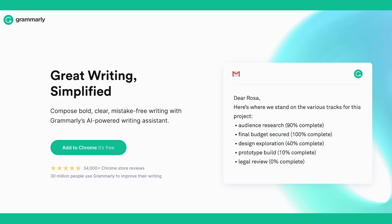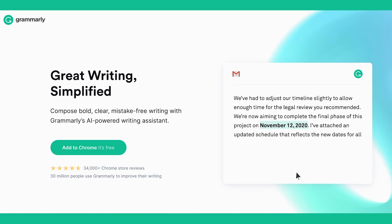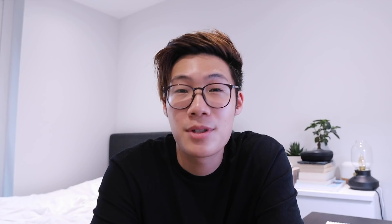Grammarly is a digital writing assistant that I've been using for years, so I was super excited when they reached out. It's super easy to install and get started — all you need to do is download the browser extension for whichever browser you like. I personally use Chrome. Once you do that, create a free account and you're good to go. The free version of Grammarly helps you check grammar, spelling, and punctuation, but the premium version takes it to the next level by helping you write more readable and concise text, ultimately allowing you to do more in less time.